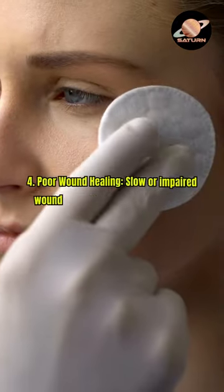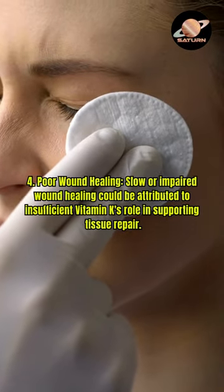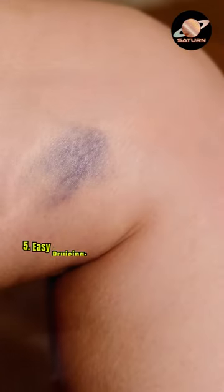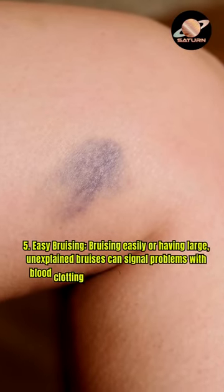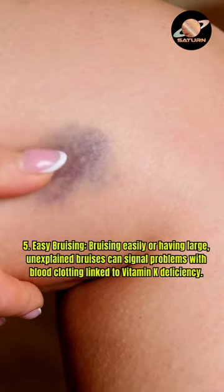4. Poor wound healing — slow or impaired wound healing could be attributed to insufficient vitamin K's role in supporting tissue repair. 5. Easy bruising — bruising easily or having large unexplained bruises can signal problems with blood clotting linked to vitamin K deficiency.